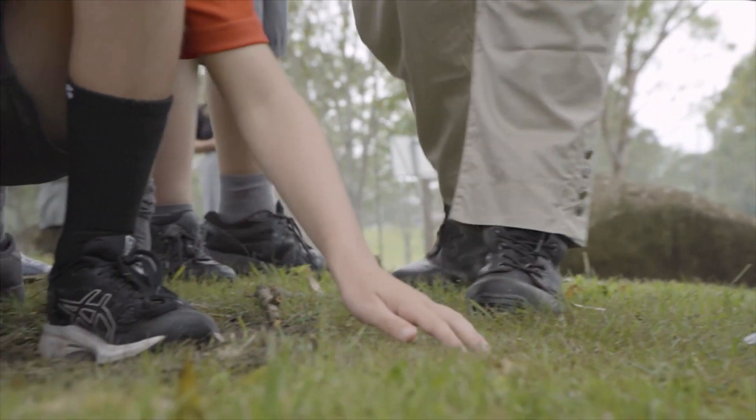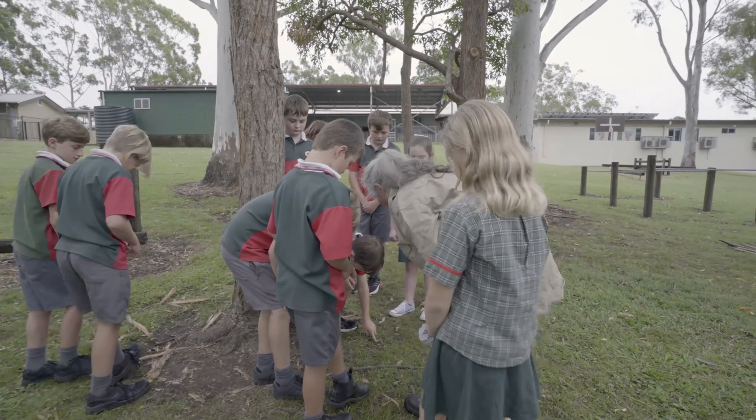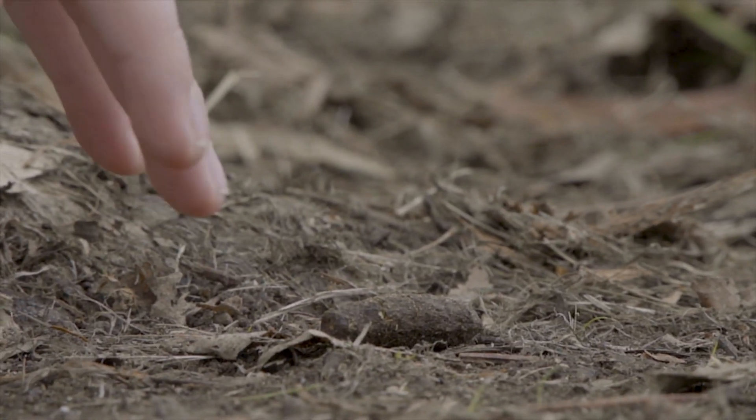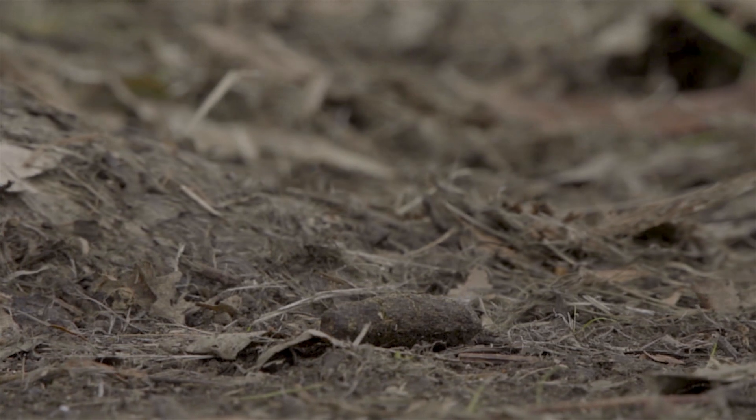So we've seen that this tree's got scratches, so let's see if we can find any scats around. I think I found one. Oh yes, that's a big one.